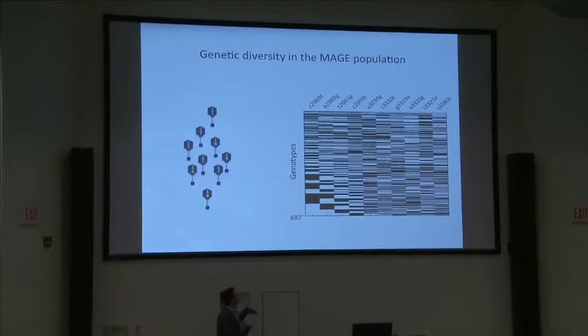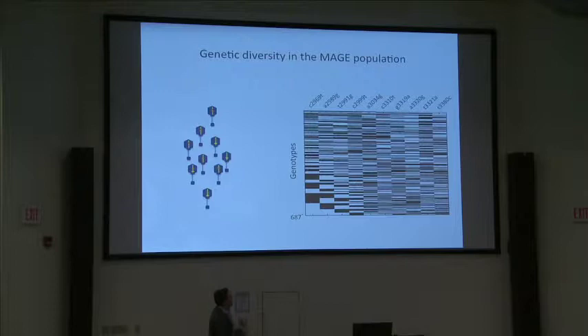When we sequence the initial population before any selection, we find 687 genotypes out of the expected 1,024. We haven't sampled the full space, but we've definitely sampled the majority.